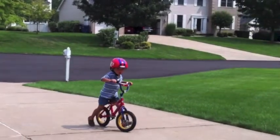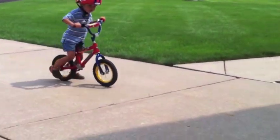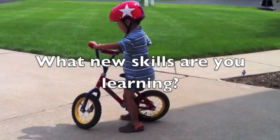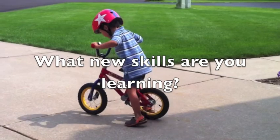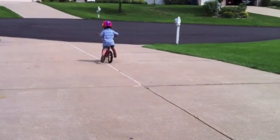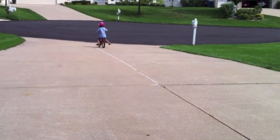This works for riding bicycles, but it also works for other things. What about you? Are there any new skills that you're learning? How can you apply this technique to help you learn it quicker and easier? I hope you learned something today. And remember, stay healthy.